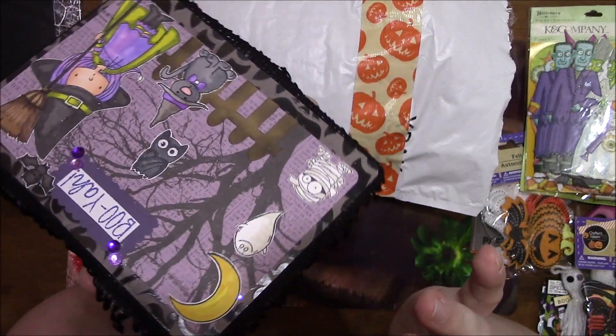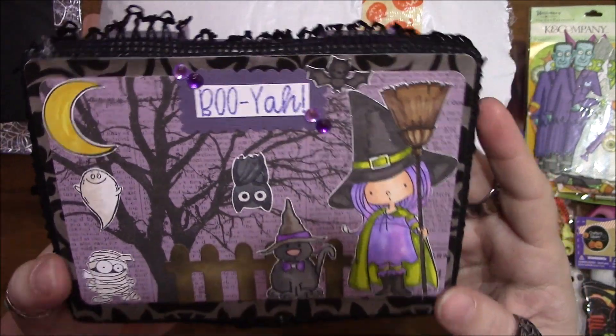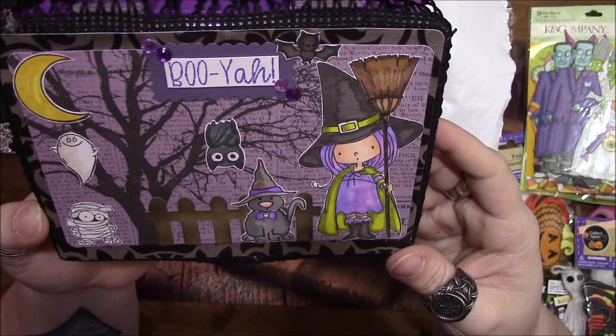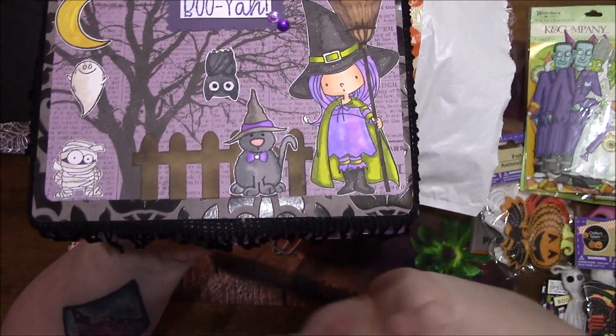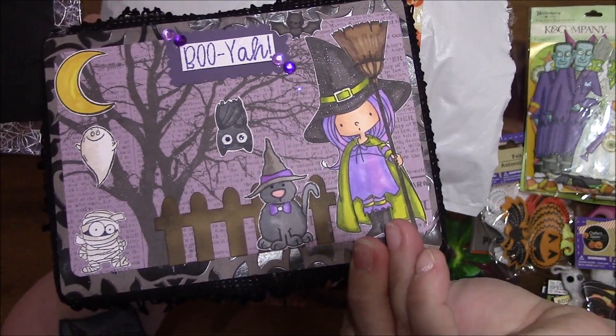The top popped off — look at that! Oh, I love it. Oh my gosh, this is so cute. It's my first embellishment box — this is really, really cute.